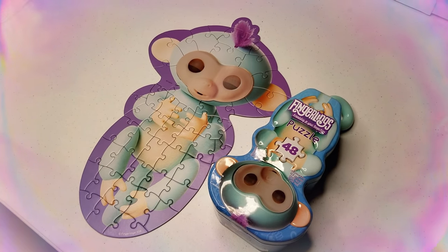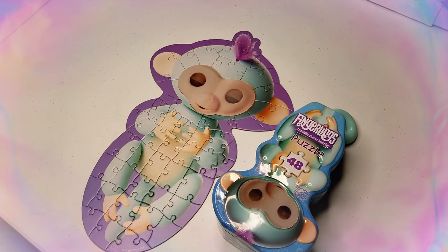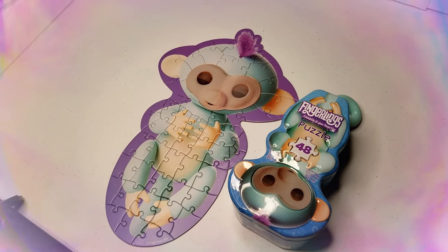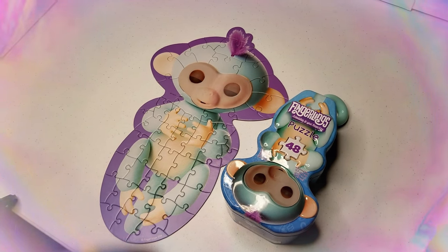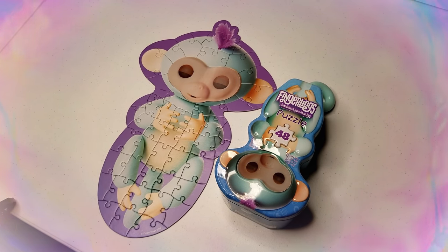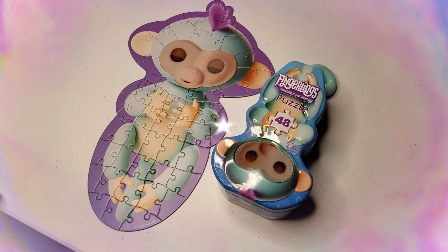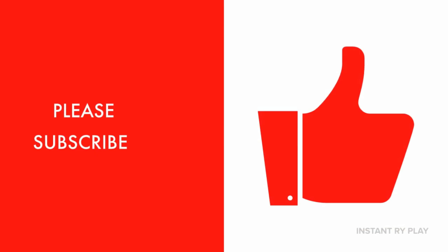That's all we had today from Instant Ryan Play! We put together the fingerlings 48-piece puzzle, and I had Ryan here helping me out along the way. But before we go, we just wanted to say: even if you have a hard day, we hope you find some time to play. We'll see you next time on Instant Ryan Play — thanks for watching, please subscribe!